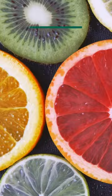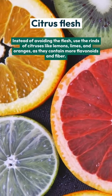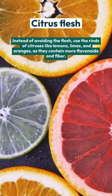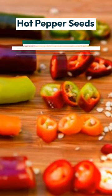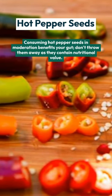Citrus flesh: instead of avoiding the flesh, use the rinds of citruses like lemons, limes, and oranges, as they contain more flavonoids and fiber. Hot pepper seeds: consuming hot pepper seeds in moderation benefits your gut — don't throw them away, as they contain significant nutritional value.